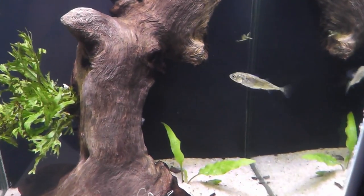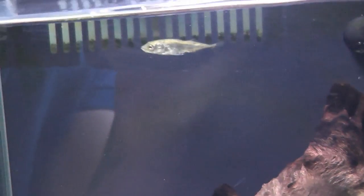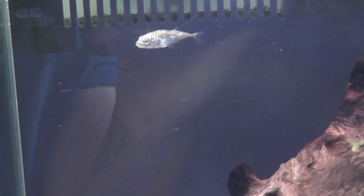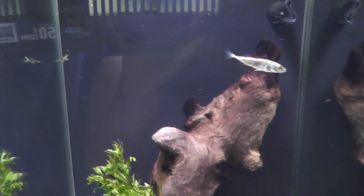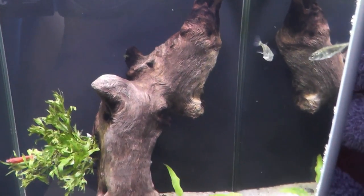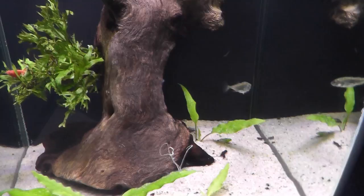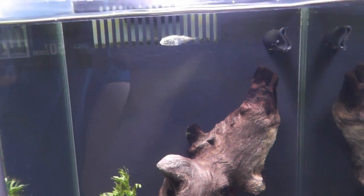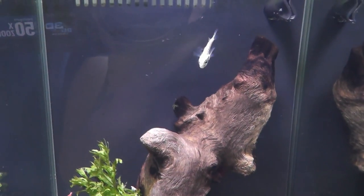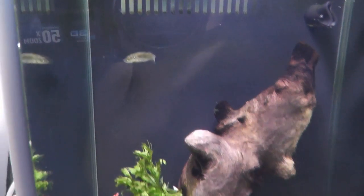One of the cool things about three-spined sticklebacks is they can live in freshwater, saltwater, or even brackish — they're actually migratory. There are tons of different species; some live in landlocked lakes, some in coastal areas and rivers. I went to Nottingham University and they were using these fish in evolution research because they vary so much in morphology from lake to lake — essentially measuring evolution in action, seeing which differences best help them survive.